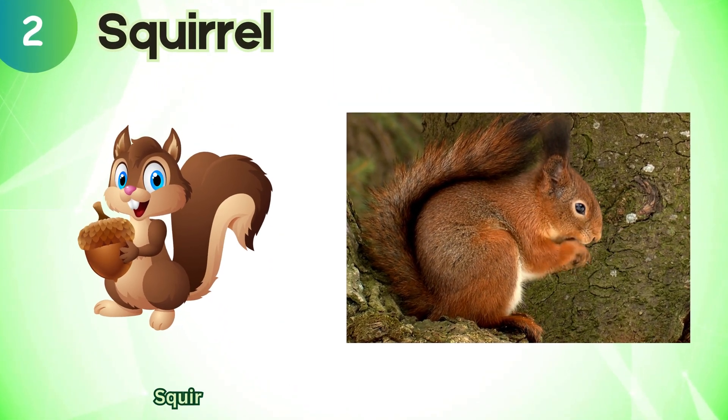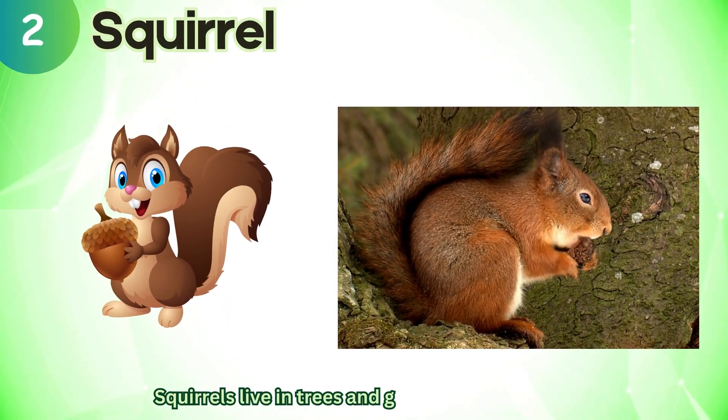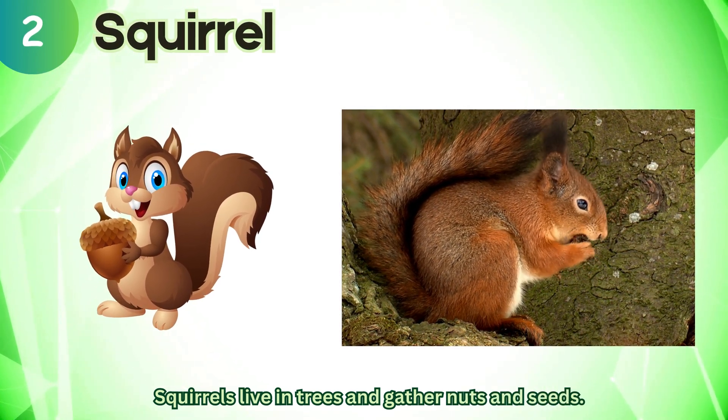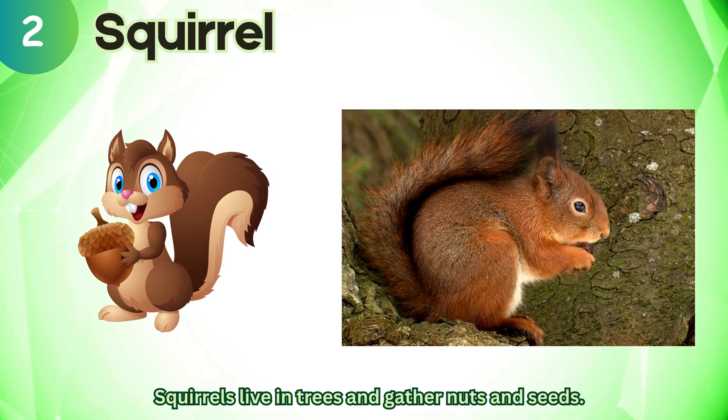Squirrel. Squirrels live in trees and gather nuts and seeds.